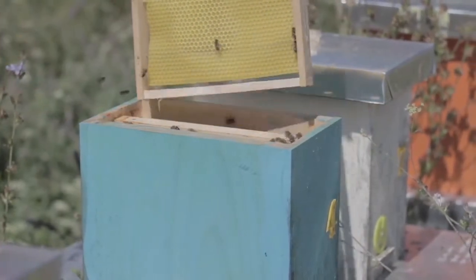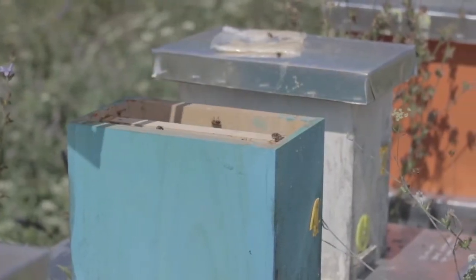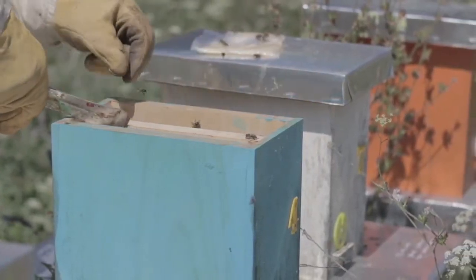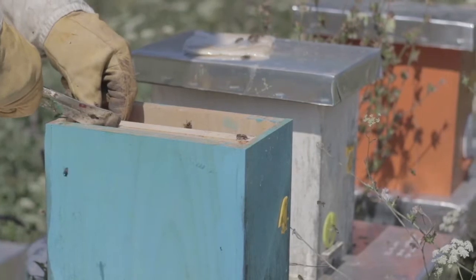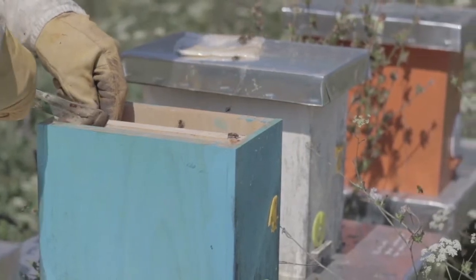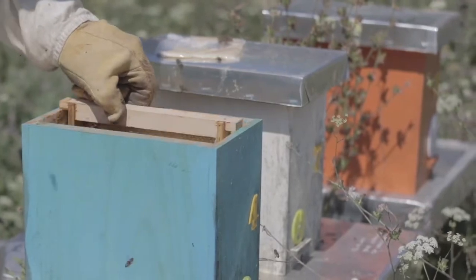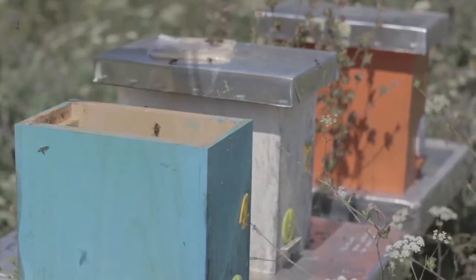One of the ways that bees work to ensure the success of the hive is through honey production and storage. We think the process of making honey is amazing. Let's learn more about why bees make honey and how they do it. But before we get into it, here are some interesting facts about honey that you won't believe.